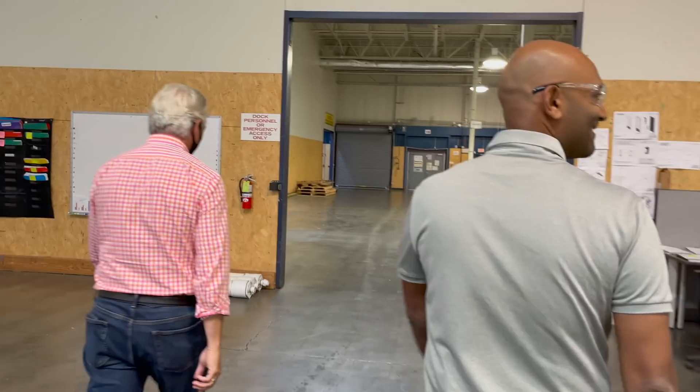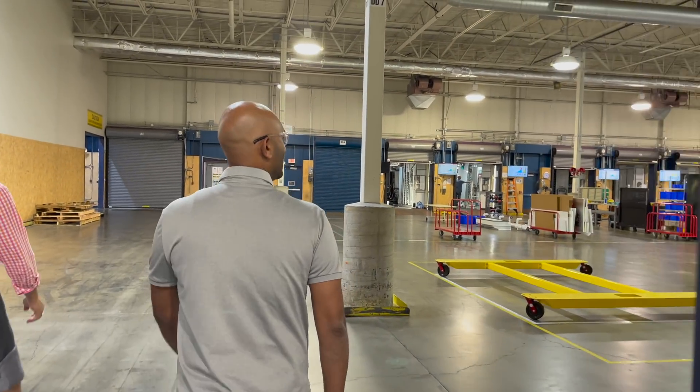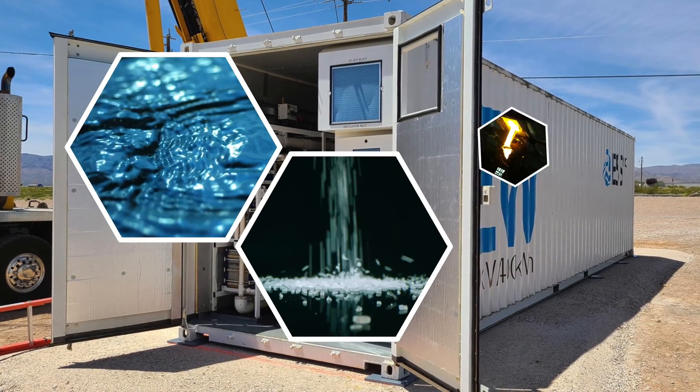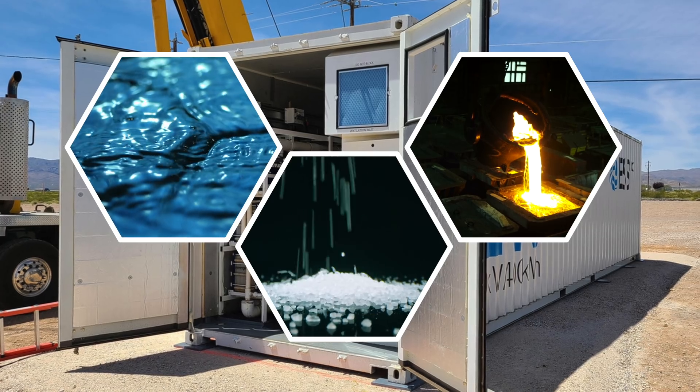ESS was kind enough to give me a tour of their headquarters in Oregon, where they are working on an iron flow battery. While most flow batteries have two separate tanks — one for the catholyte and one for the analyte — the ESS design only has one tank. The ingredients involved are simply water, salt, and iron. That's it. There's no lithium, no nickel, no cobalt.